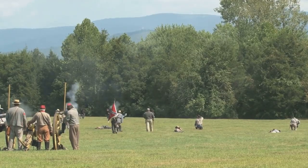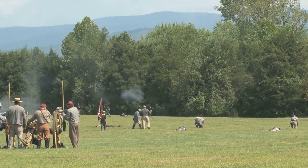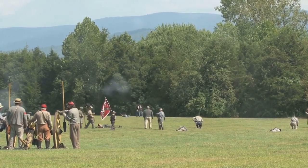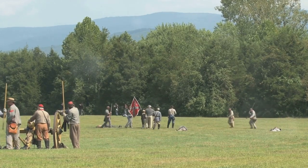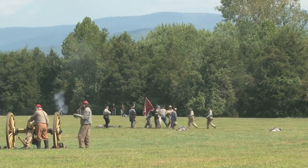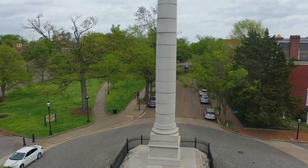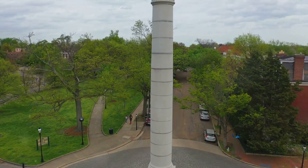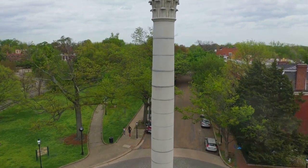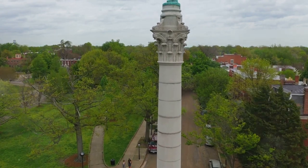In the autumn of 1777, that turn came in the form of the Battle of Saratoga. The British had planned to divide and conquer the rebellious colonies, but the American forces had a different plan. They stood their ground in Saratoga, New York, pushing back against the British troops with a ferocity that was, frankly, surprising. This battle marked the first major American victory in the Revolutionary War, and it was a turning point that shifted the momentum in favor of the colonists.